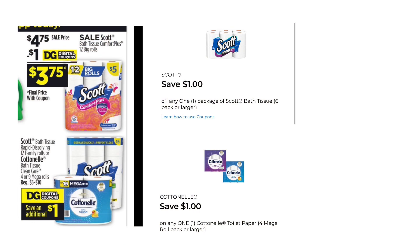The Scott Toilet Paper is on sale this week for $4.75. We do have a $1 digital coupon making that $3.75. You can also pick up the Cottonelle — those are $5 and we have a $1 digital for that, making that one $4.